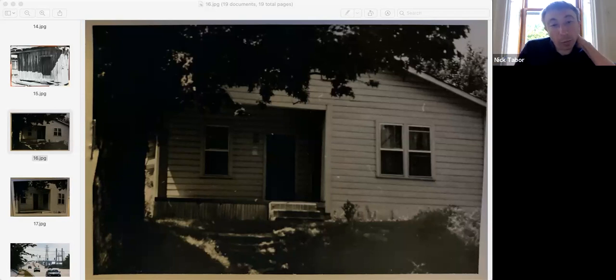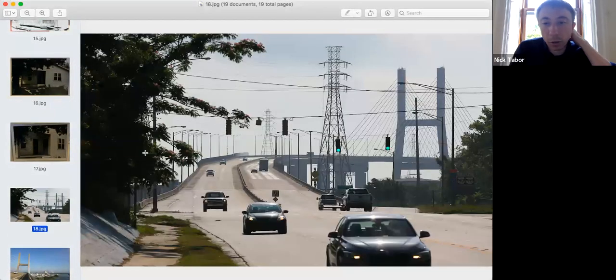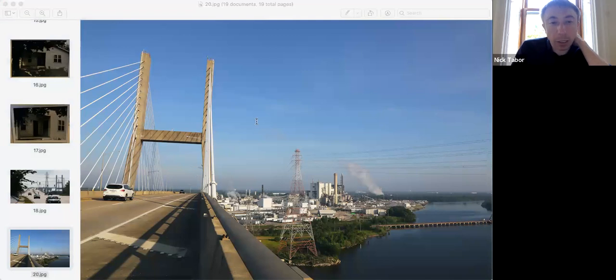In the end, they did rename the bridge when the new one was built: the Cochran Africatown Bridge. They renamed it at a request from Henry Williams — the Mobile Register even ran an editorial saying it was a good idea. It seems like it was a lot easier to convince them to do something when the interests of the industrial companies were not at stake. It didn't cost anybody anything for the bridge to be renamed. They made the best of it and had a ceremony when the new one was opened.